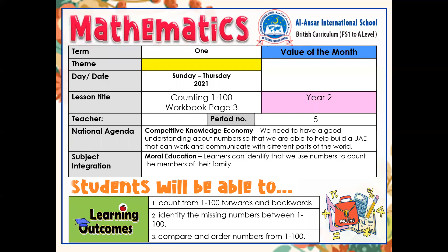Assalamu alaikum. Welcome to today's math lesson. Today's lesson title is counting from one to hundred. By the end of today's lesson you will be able to count from one to hundred forwards and backwards. You will be able to identify the missing numbers between one to hundred, and also you will be able to compare and order the numbers from one to hundred.